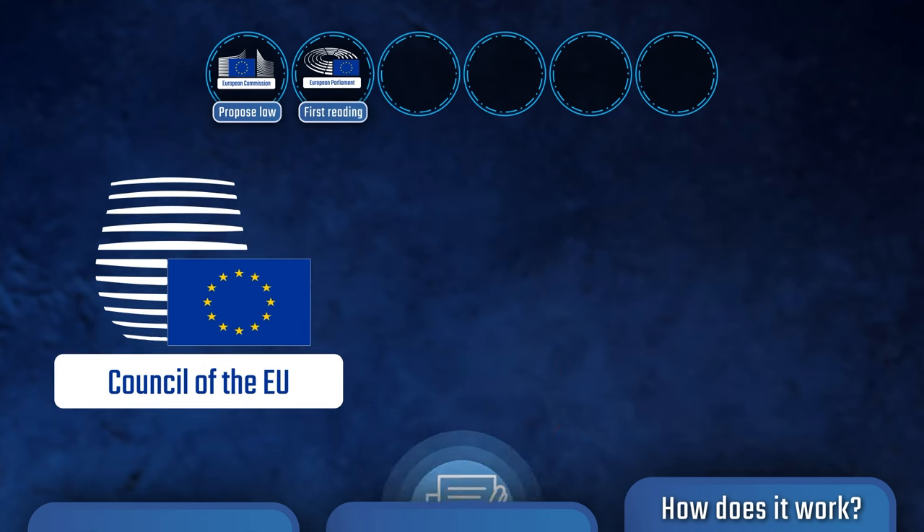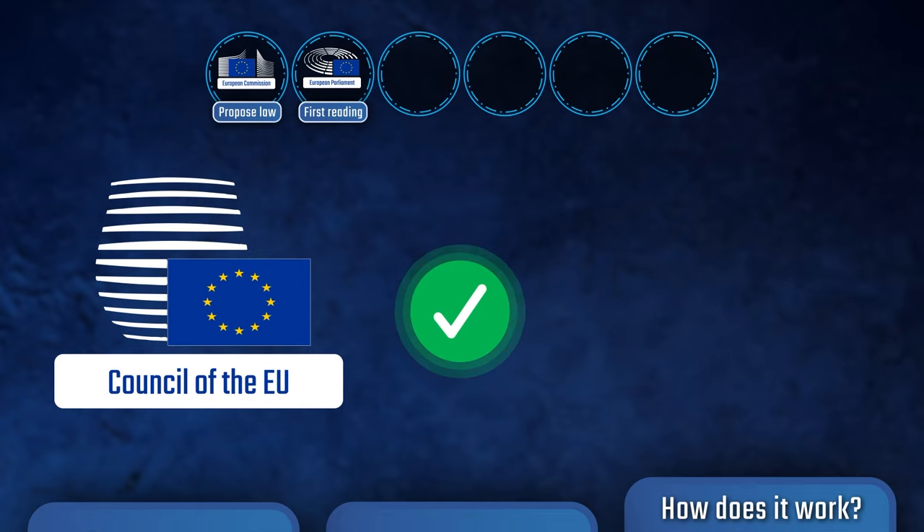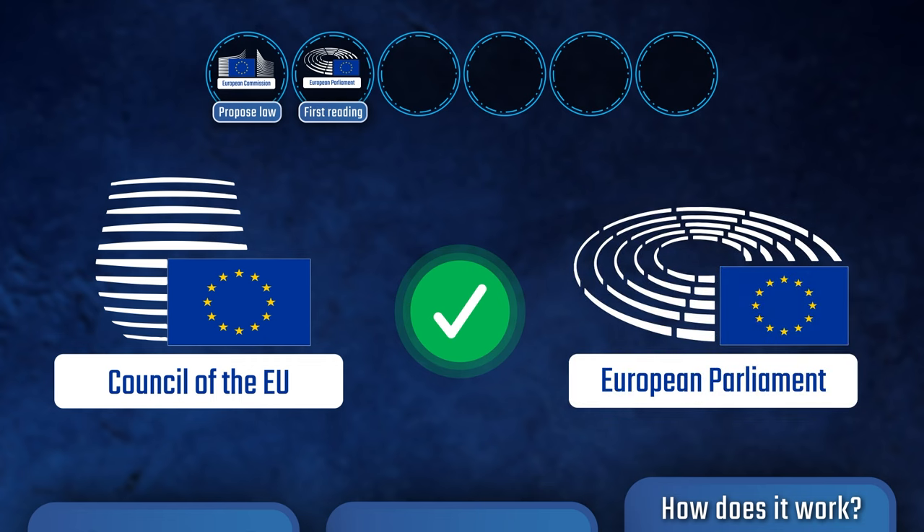The Council then reviews the proposed legislation and usually makes amendments before also voting on it. If the Council approves the proposal, it is sent back to the European Parliament for a second reading.